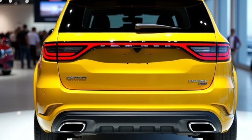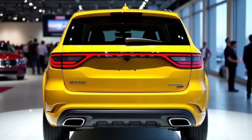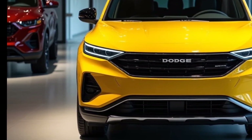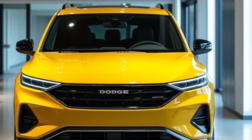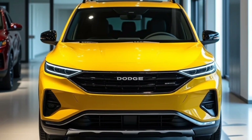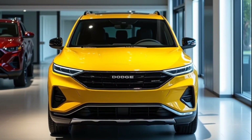Starting at the front, the 2025 Journey boasts an aggressive grille that commands attention, inspired by Dodge's muscle car heritage. This grille is wider and bolder, adding a rugged and assertive look to the SUV. With sleek LED headlights on either side, the Journey's front-end design is built for both style and visibility, giving it a sharp, intense look that's unmistakable. The integrated daytime running lights add a premium feel, making sure the Journey stands out whether on city streets or back roads.